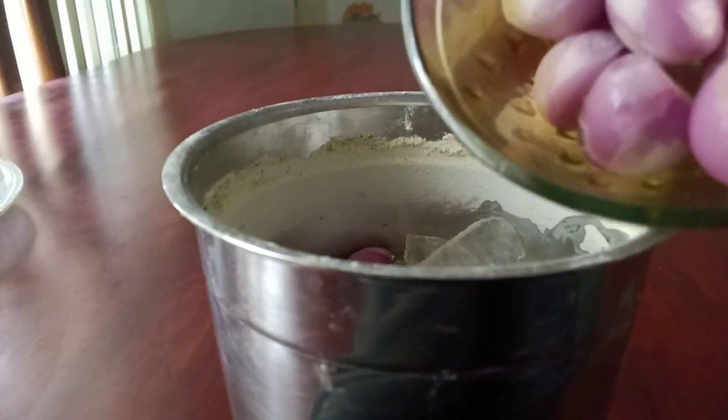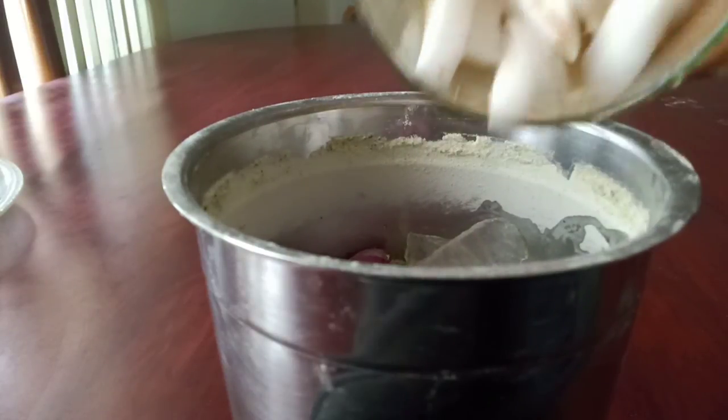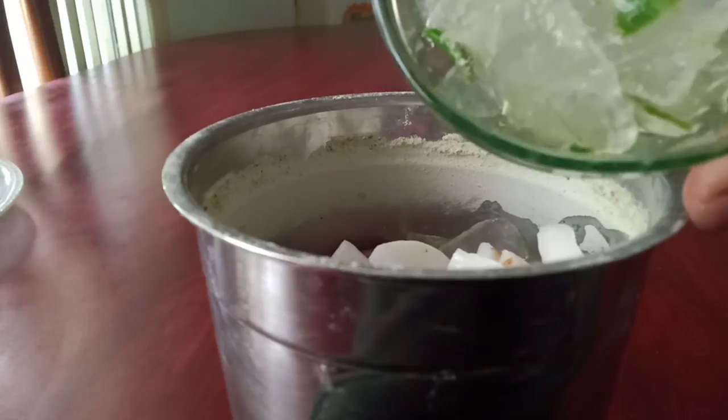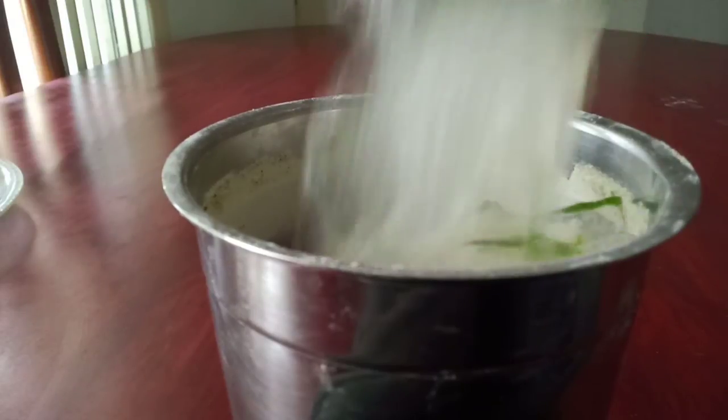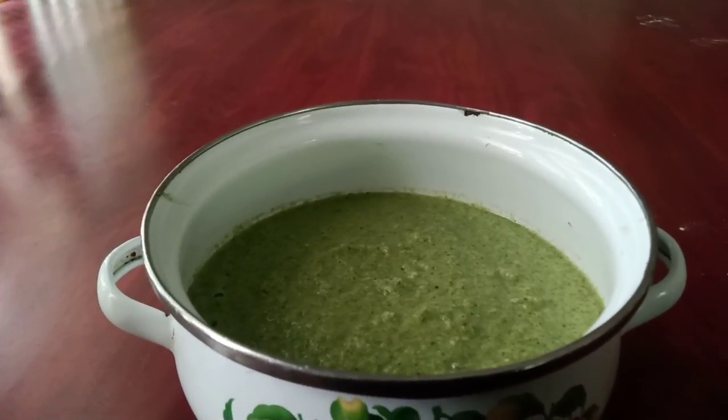Now you can add shallots and coconut, and the gel of aloe vera. Make into a smooth paste. If you find the mixture is stuck while grinding, you can add rice water.